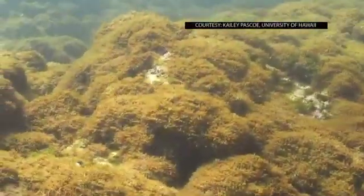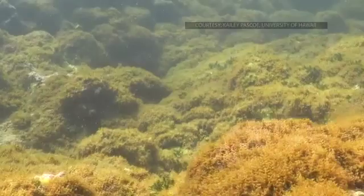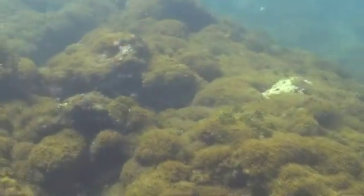They take up space that otherwise would have been available for a baby coral to start growing and form the next generation. They usurp that space and they're very good at it because they can grow very rapidly.